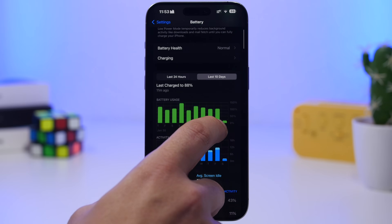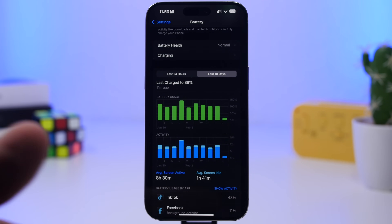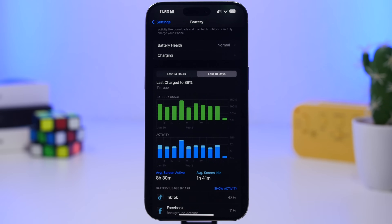Looking at the last 10 days, as with every update, you can't judge battery life in the first four or five days because the update is freshly installed and working in the background — those processes require a ton of battery. But after a few days, you can see the true battery life of the device.